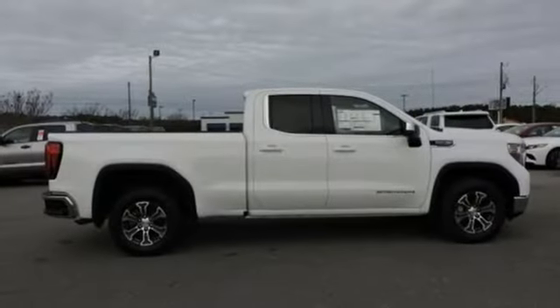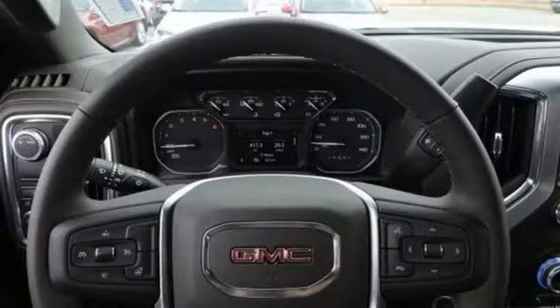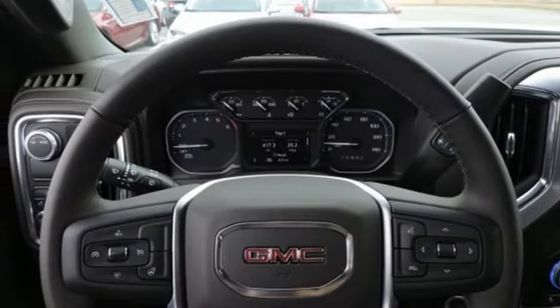Heated steering wheel, intercool turbo V8 engine, trailer brake controller, gas pressurized shocks, and automatic transmission.